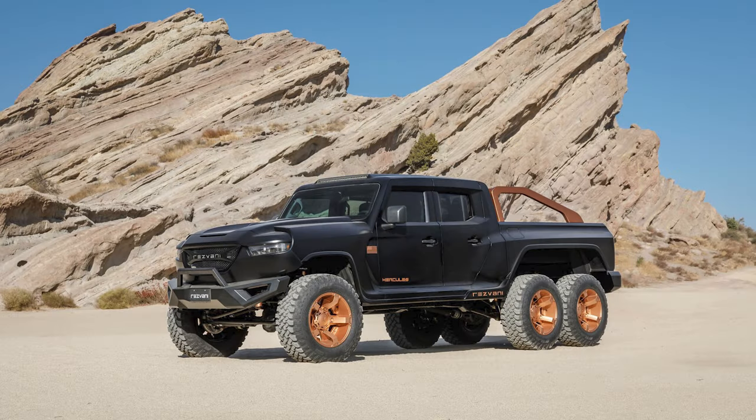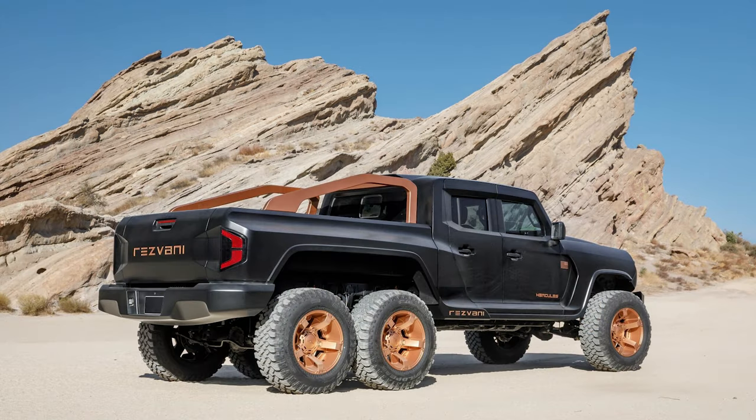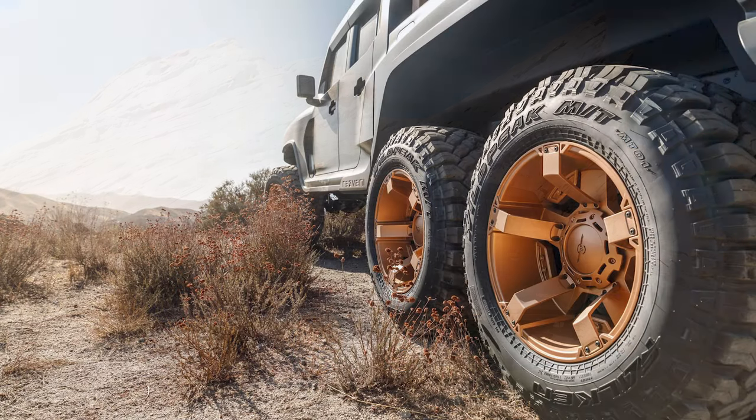Hey guys, so in today's video we're looking at a special edition Jeep Gladiator 6x6 truck with a six-figure price tag. I was fascinated by the model and I thought you guys would enjoy this.